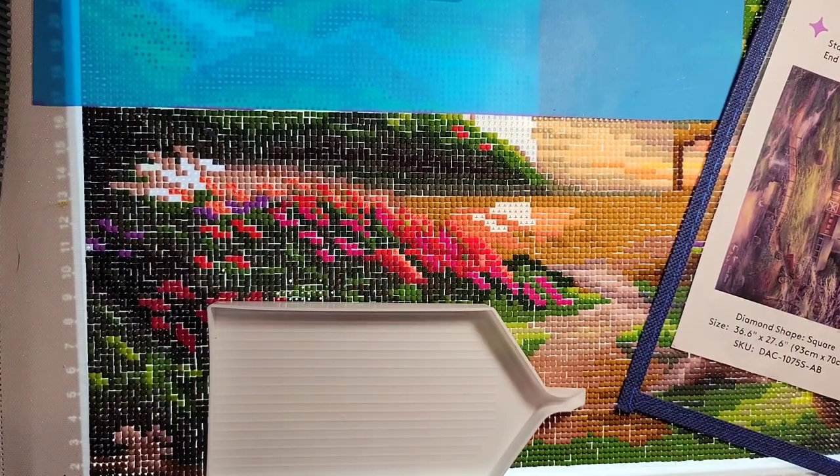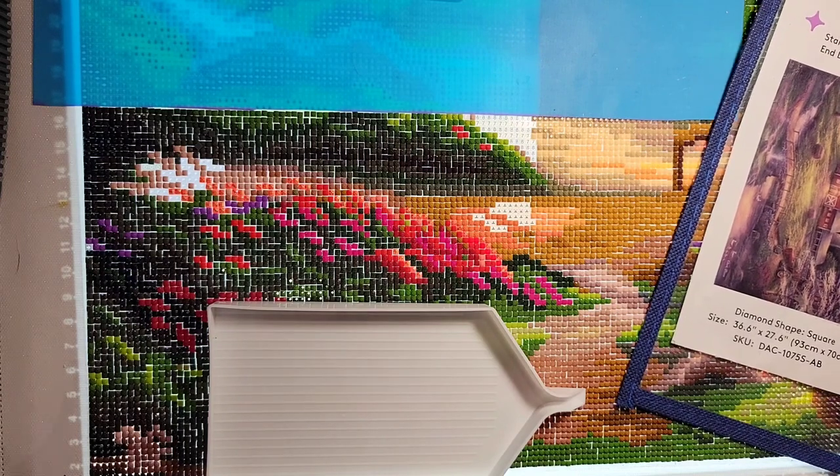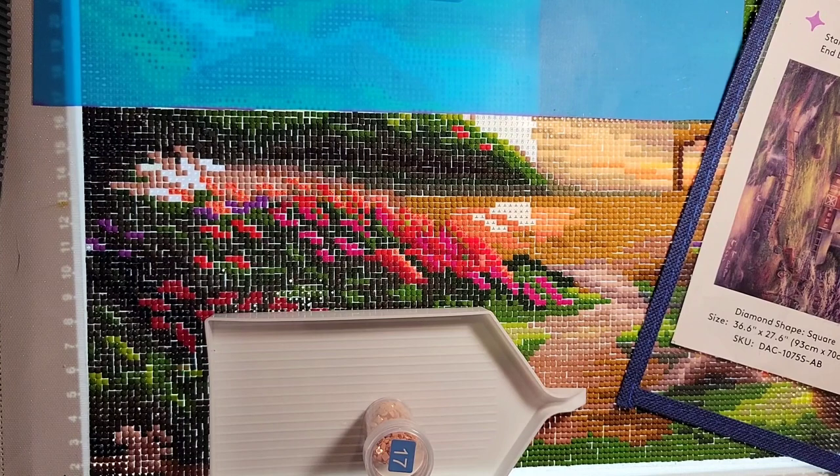Now we've got an upside-down T, which is color 436 — tan.